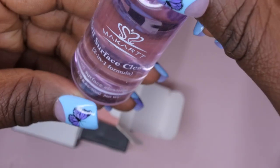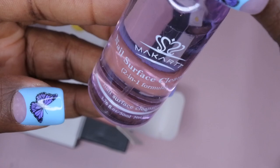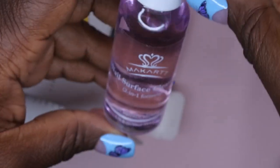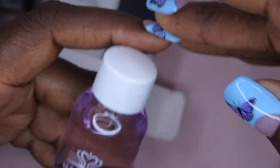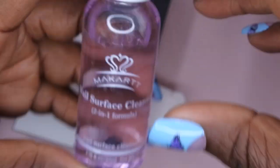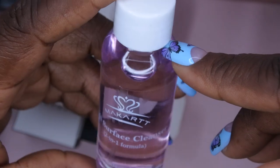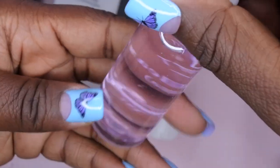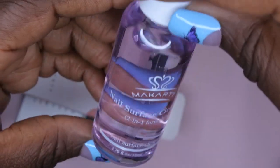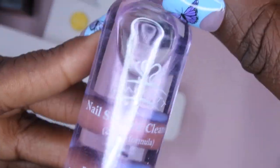We also got a nail surface cleanser — a two-in-one formula in a 1.76 fluid ounce (50 ml) bottle. I'm guessing it's similar to alcohol. You can use it to clean off the sticky inhibition layer, and I'm thinking you might also be able to use it as a slip solution for poly gel. That's pretty nice and a different item to include.